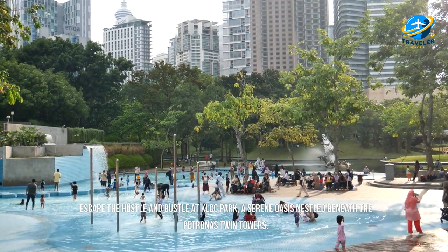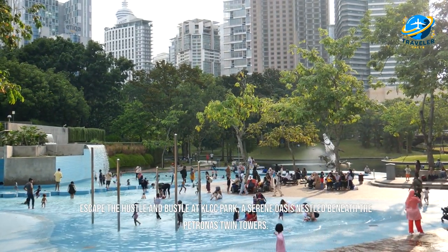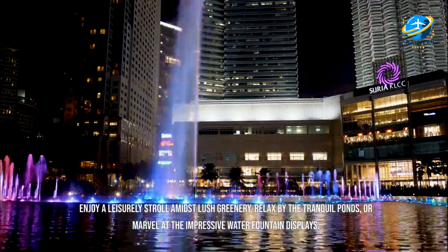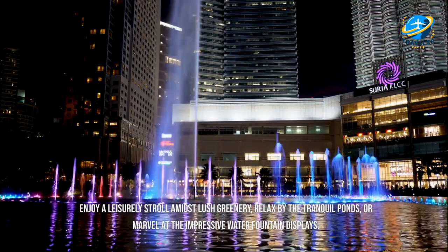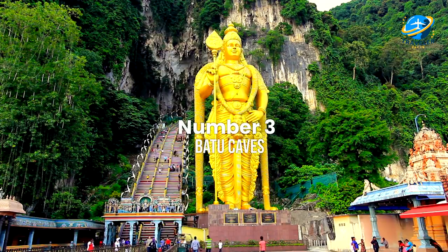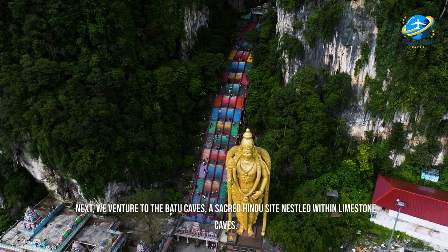Escape the hustle and bustle at KLCC Park, a serene oasis nestled beneath the Petronas Twin Towers. Enjoy a leisurely stroll amidst lush greenery, relax by the tranquil ponds, or marvel at the impressive water fountain displays.